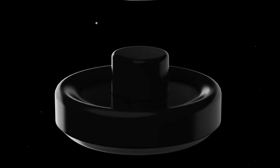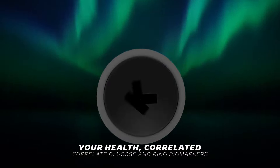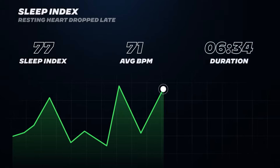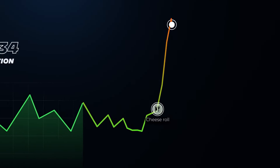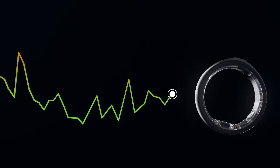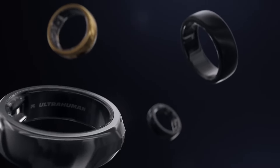Overall, the Ultrahuman Ring Air shows promise as a convenient and comprehensive health tracking device, particularly for sleep monitoring. While it has room for improvement — particularly in workout tracking and app usability — its comfortable design and subscription-free model make it a compelling choice in the burgeoning market of smart rings.